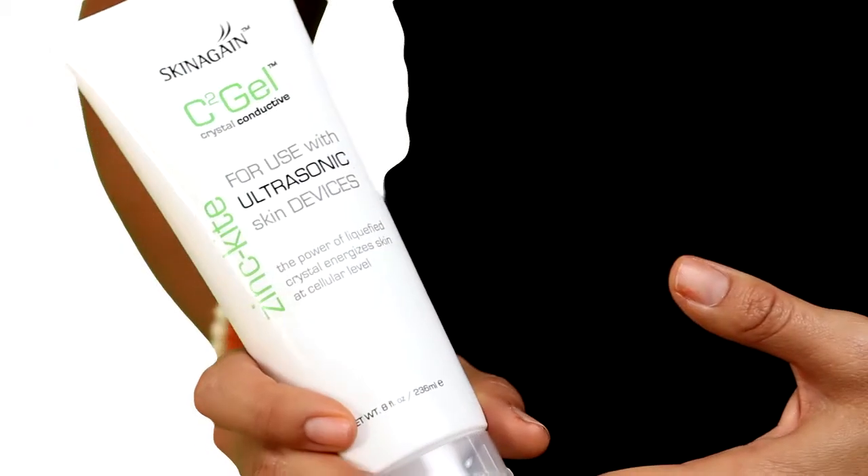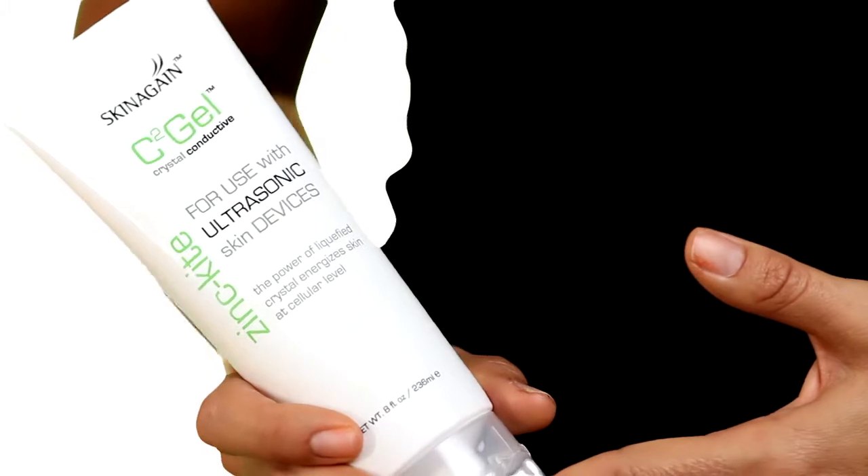Hi, I'm Jonna. One of our best-selling products here at SkinAgain is our zincite conductive gel. Whether you're an esthetician or simply just a woman in her bathroom using her ultrasonic or galvanic machine, this is a must-have.